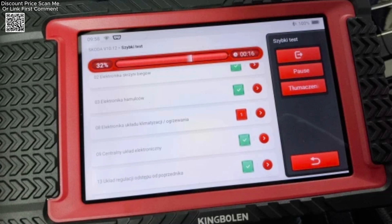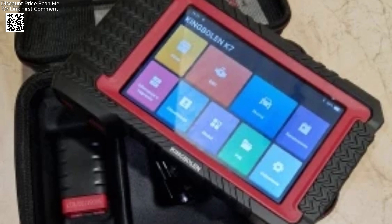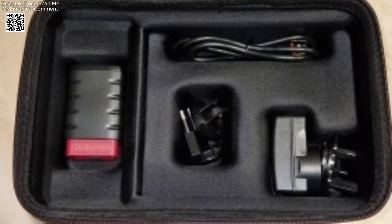The device is user-friendly, supporting 18 different languages for global accessibility. It also includes full OBD2 functions, enabling users to read and erase codes and view live data streams.